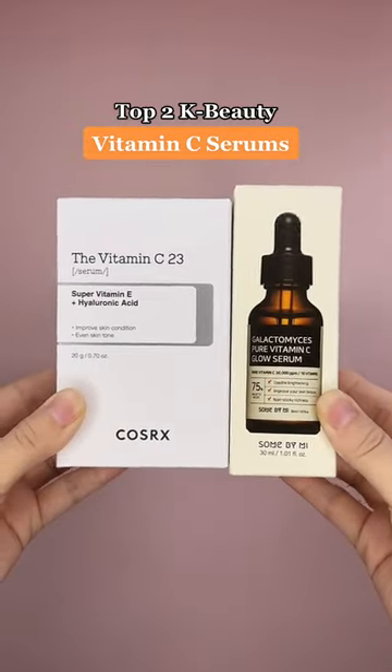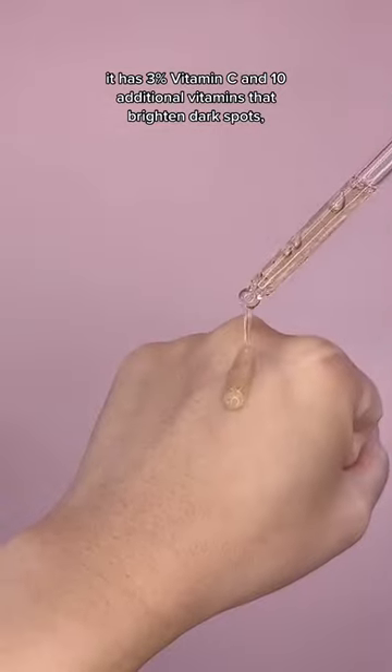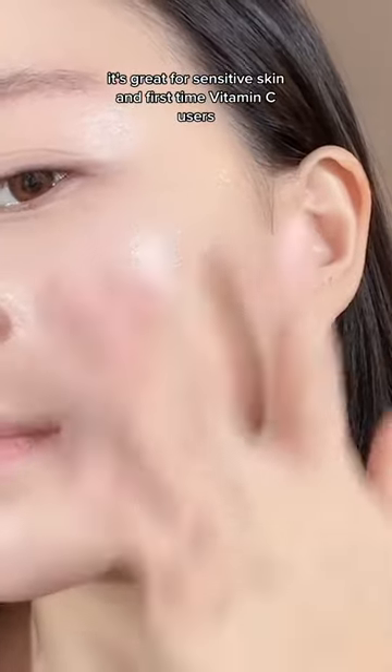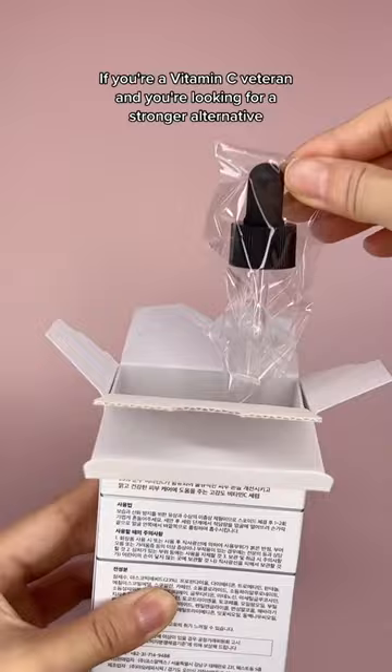Our favorite K-beauty vitamin C serums. This has been a Skin Cupid favorite for a long time — it has 3% vitamin C and 10 additional vitamins that brighten dark spots, provide anti-aging care, and even out the skin tone. It's great for sensitive skin and first-time vitamin C users.